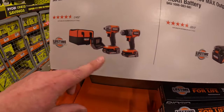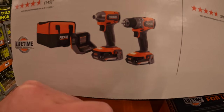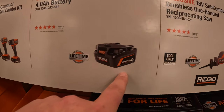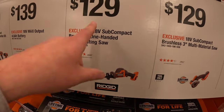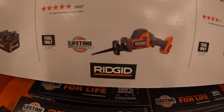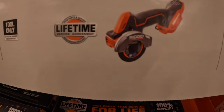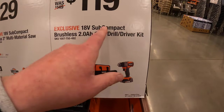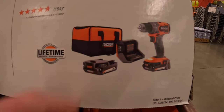$169 for the two-tool combo kit — these are regular two amp hour batteries. $129 for their 18-volt subcompact brushless single-handed reciprocating saw, tool only. $129 for their brushless subcompact three-inch cutoff tool. $129 for the subcompact brushless drill driver, and $119 for the subcompact brushless drill driver as a kit with two two amp hour regular batteries, charger, and a bag.